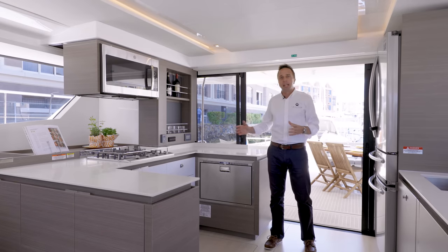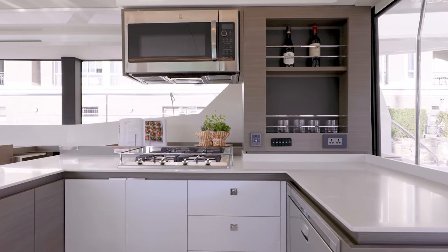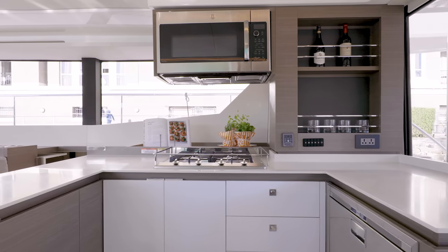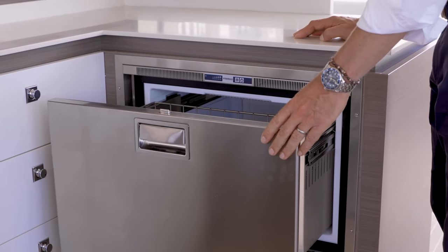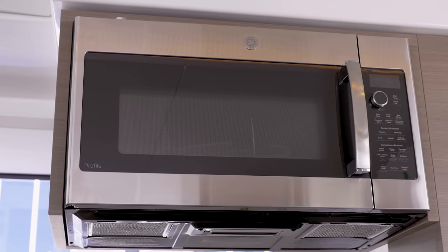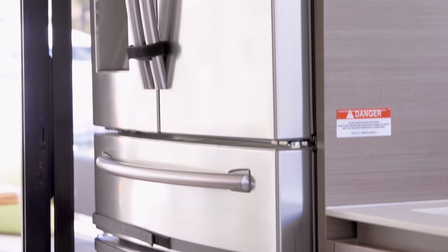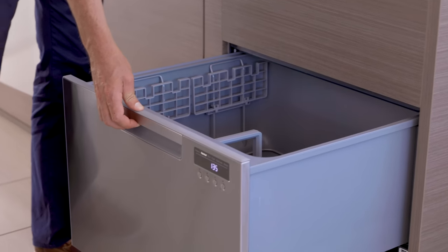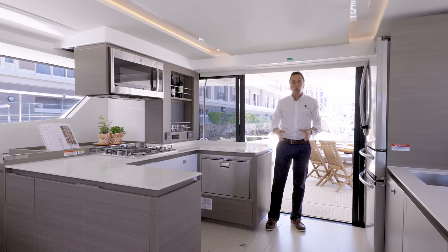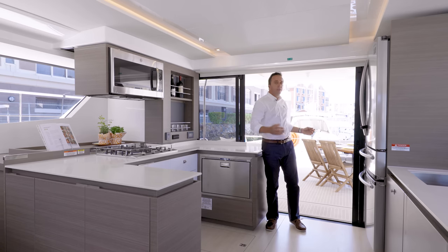As you enter the 53 saloon area, you are greeted by a functional galley that is midships between the aft entertainment area and the saloon lounge. Large Corian worktops define prep areas with gas hob, the option of under-counter freezer with ample storage and above an installed microwave oven. Within easy reach on the port side are the double-volume fridge freezer and wash-up area, together with an optional dishwasher. The 53 is functional in design with clear communication and visibility with all folk on board, whether aft or in the saloon.